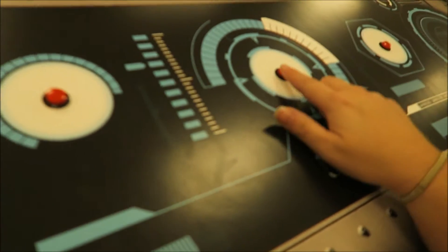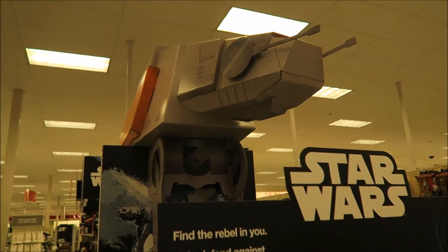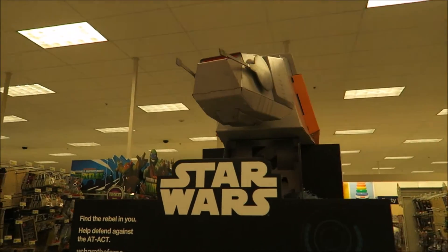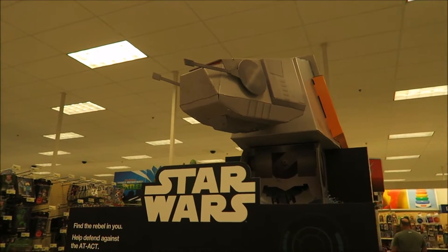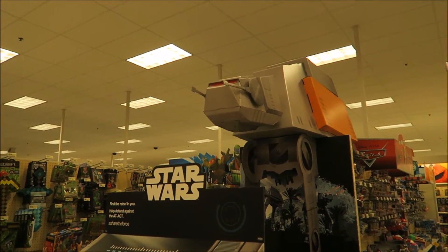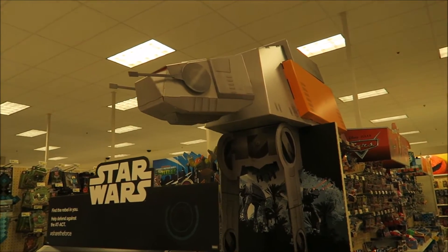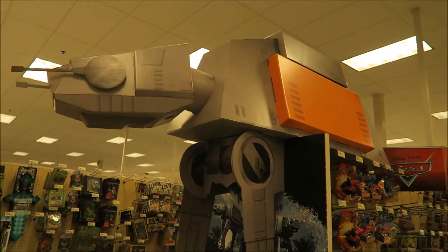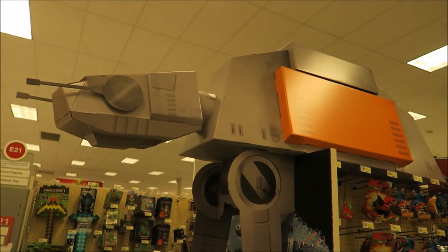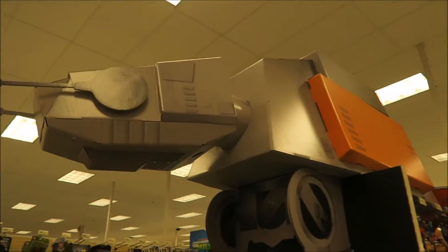There's a button - that's pretty cool, it moves when you press the button. That's an awesome display. When The Force Awakens came out they had an awesome BB-8 display - it was like a life-sized BB-8.